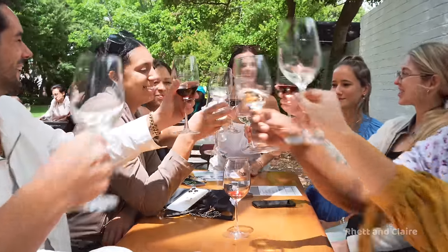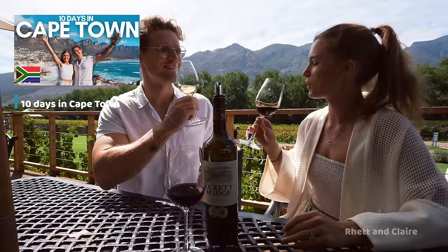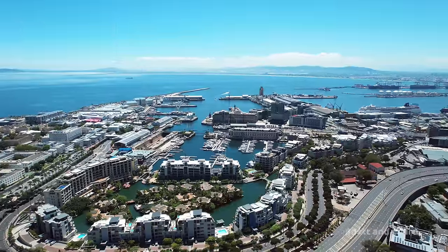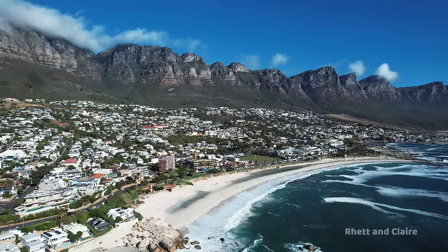In our last video we showed you how to have the perfect 10-day trip to Cape Town — if you missed it you can watch it here. In this video we want to cover our favorite places to stay. We'll discuss the pros and cons of each, as the area you choose to stay in can significantly affect your trip.